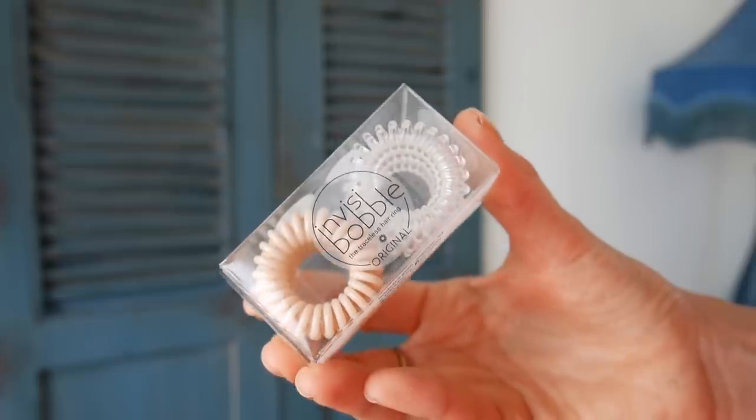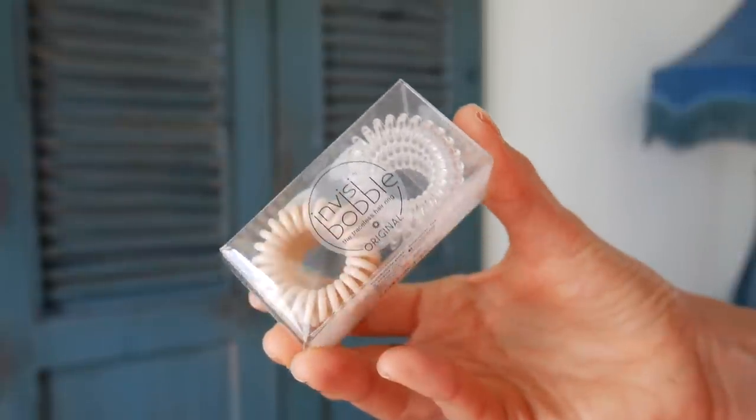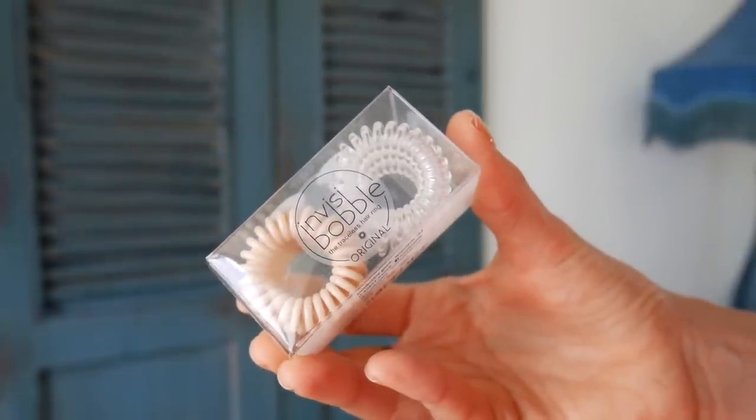I think we have one more product — a pack of hair ties. This is the Invisible Bubble: silicone-y, plastic hair rings that don't bend your hair and don't leave any traces. I like these or the silky satiny ones — both are amazing. There are two colors in here: nude ones and transparent ones. A very useful item.